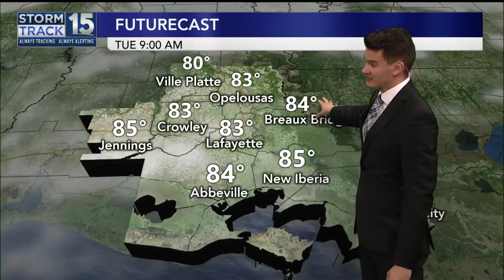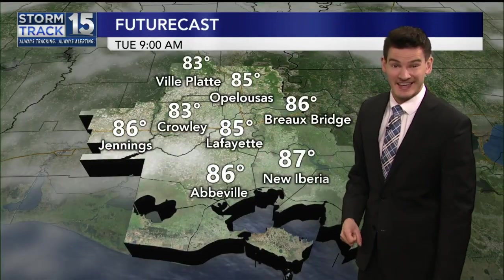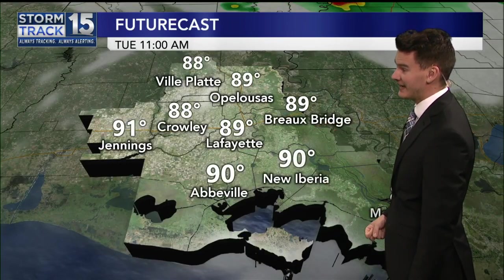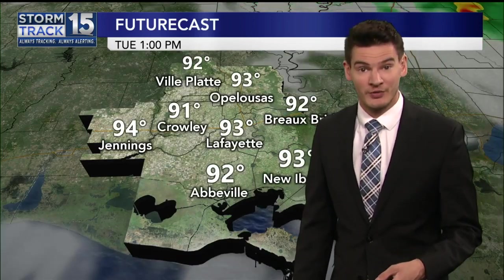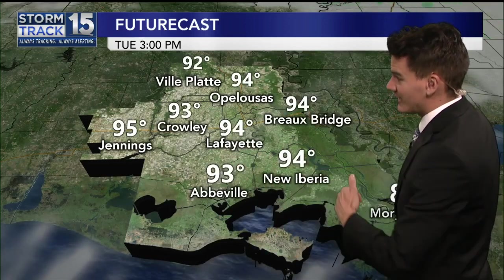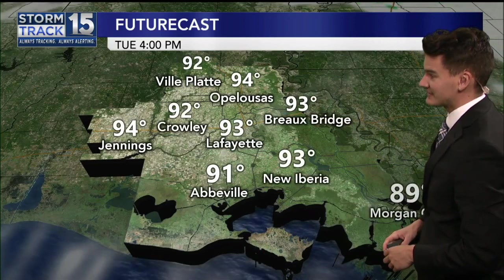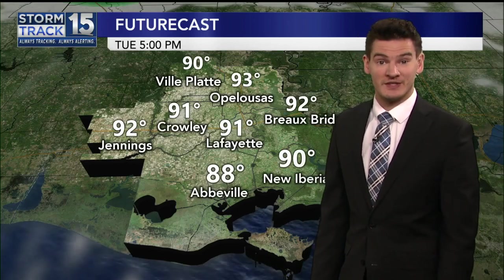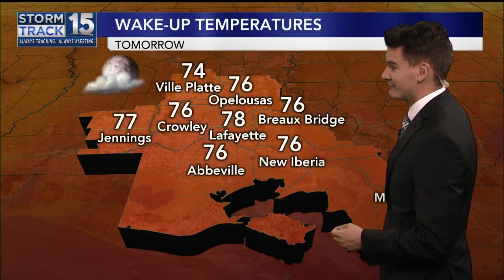The next few hours show sunshine mixing with cloud cover. Those temperatures already by 9 o'clock could be in the mid-80s. We're jumping quickly, and by 11, some of us will already be at 90 degrees. Yesterday, Lafayette hit 92 during the middle part of the day, and very likely we do that again today. This afternoon, futurecast is picking up on nothing but sunshine as any storms head off to our east. Sure, it's possible we see an isolated storm that pops up due to daytime heating and the sea breeze, but more than likely, you're not going to see any rain out there.